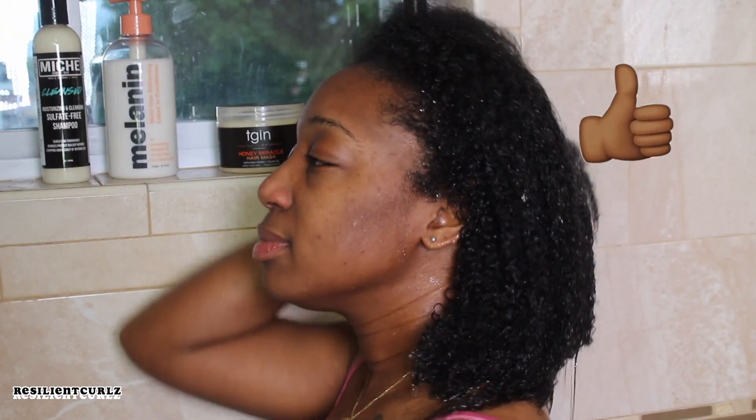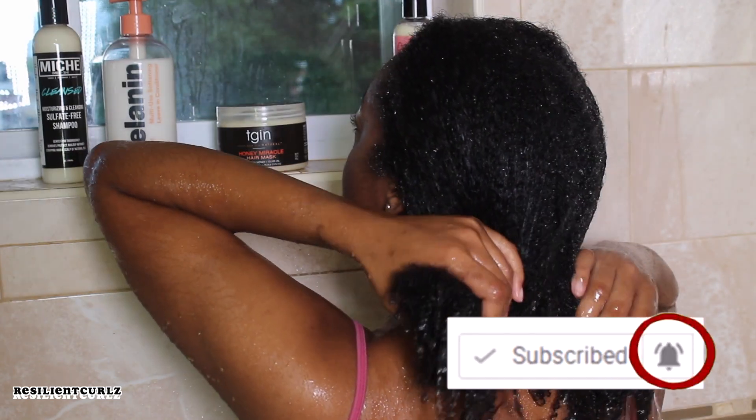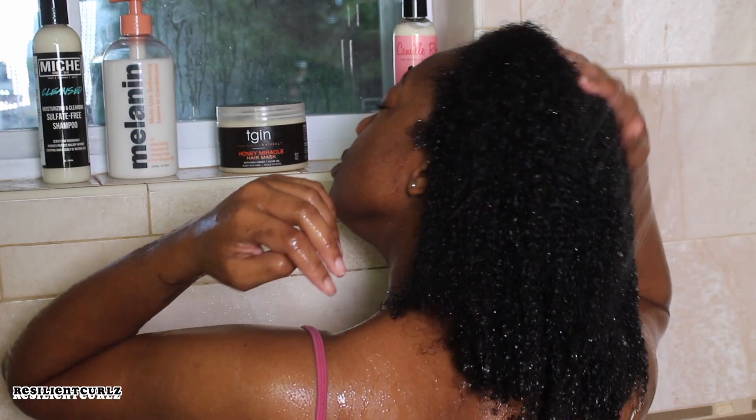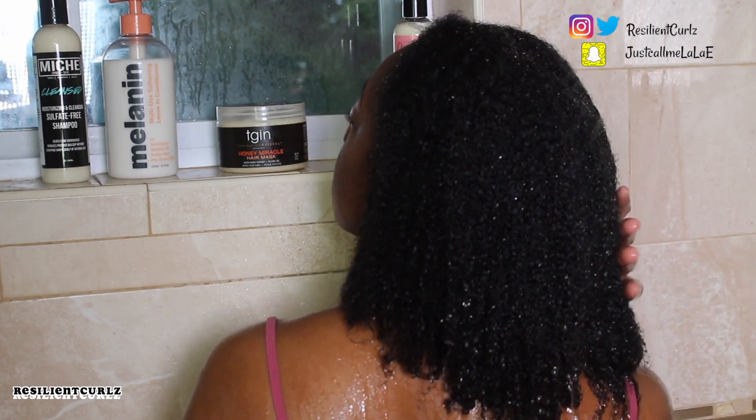Remember to subscribe and hit the like button below — it really helps me out. Low porosity tip: saturate your hair with water first and let your hair soak up all the natural moisture. Thank me later.